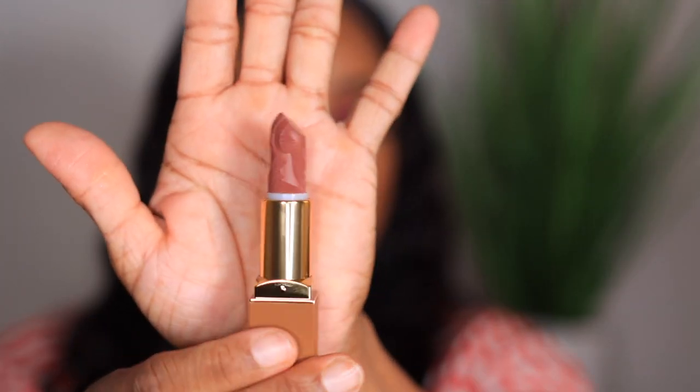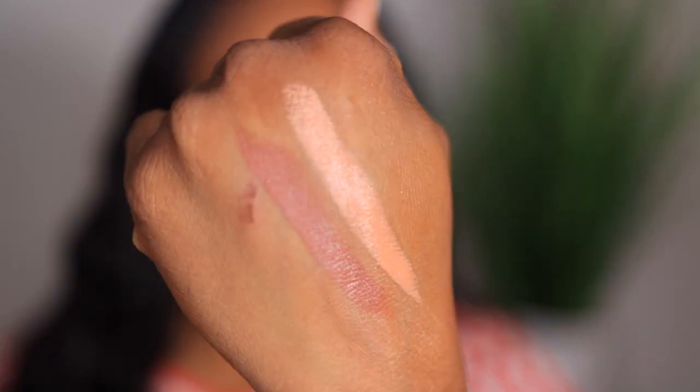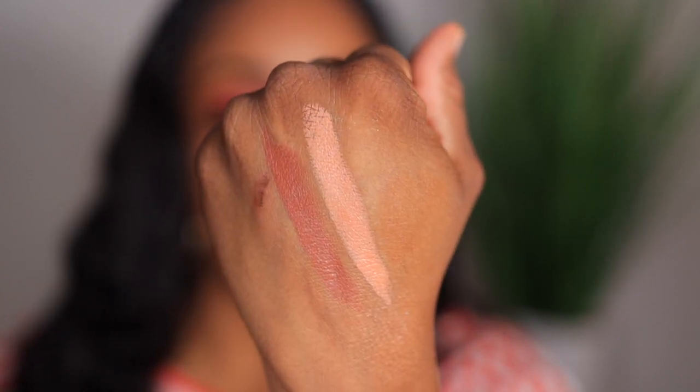Next shade: Morocco. Pretty, pretty, pretty! This is a soft, muted brown to me. It's not as dark as I thought it would be — it's a true brown but it's still beautiful. This is Morocco.